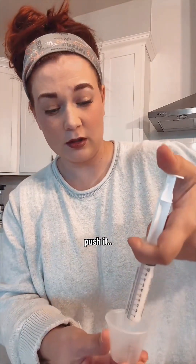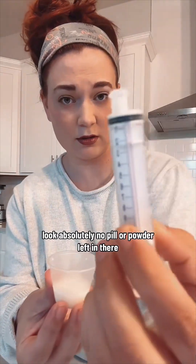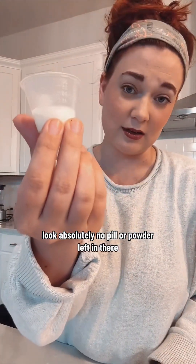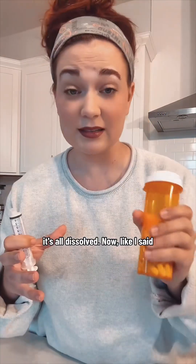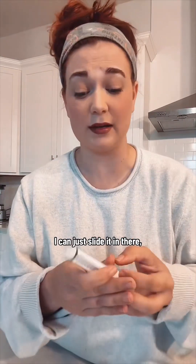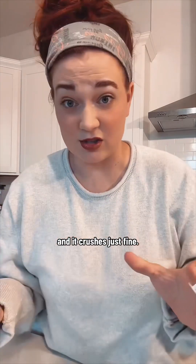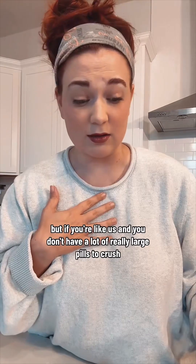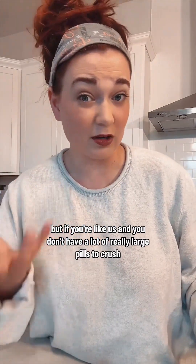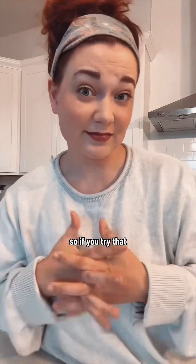Look — absolutely no pill or powder left in there. It's all dissolved. Like I said, this is the biggest pill that we have. Most of the pills we use, I don't even have to go through all that trouble. I can just slide it in there, squish it with the plunger, and it crushes just fine. None of this is medical advice, but if you're like us and you don't have a lot of really large pills to crush, I really just don't think these electric grinders are worth it. So if you try that, let me know what you think.